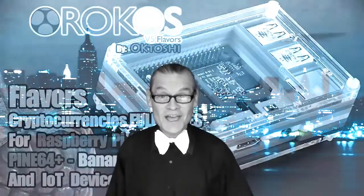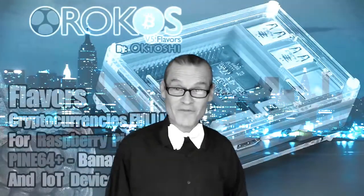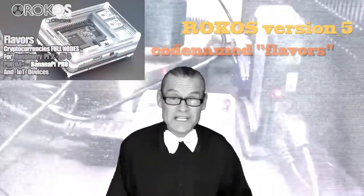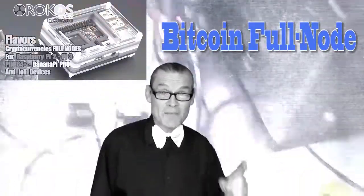Ladies and gentlemen, welcome to Rokos, a free solution for every IoT and crypto enthusiast, developer, user or service that want to empower their IoT devices with Bitcoin and their favorite cryptocurrencies. Rokos version 5, codename Flavors, has just been released, and among some of the greatest features are that it integrates a fully functional Bitcoin full node on its latest version, plus 11 of the favorite cryptocurrencies.